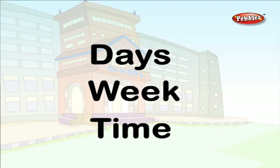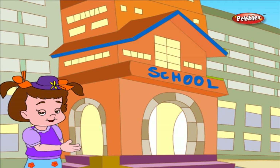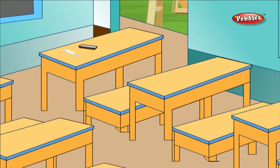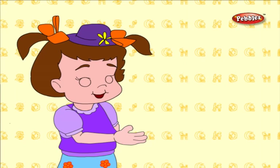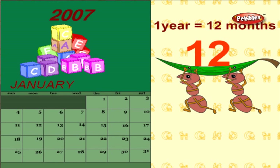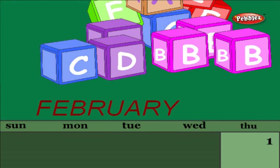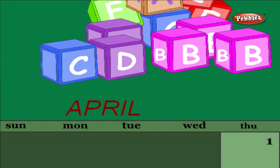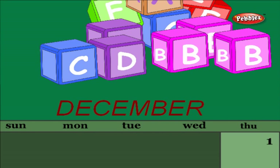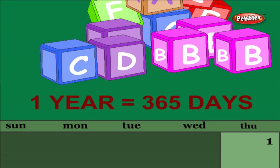Days, Week and Time. Hello children, welcome to the school. This is a place for studying. The school building has many classrooms. Inside the classroom there are tables, benches, a blackboard and chalk to write on it. The months of the year are: June, July, August, September, October, November, and December. There are totally 365 days in a year.